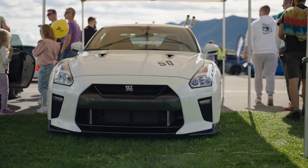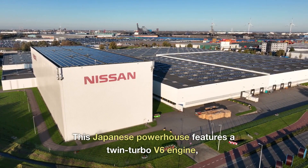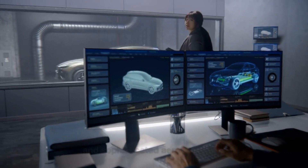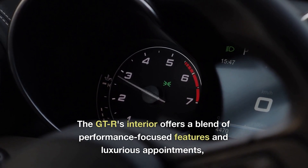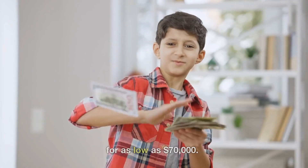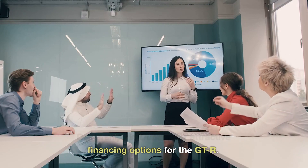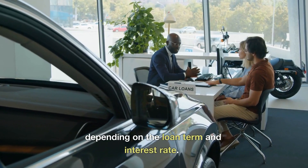Our runner-up is the Nissan GT-R, affectionately known as Godzilla. This Japanese powerhouse features a twin-turbo V6 engine, an advanced all-wheel drive system, and sophisticated aerodynamics, making it a force to be reckoned with on the track and the street. The GT-R's interior offers a blend of performance-focused features and luxurious appointments, providing a comfortable and engaging driving experience. In Dubai, you can find a used Nissan GT-R for as low as $70,000. With a 20–25% down payment, monthly payments range from $1,400 to $2,000, depending on the loan term and interest rate.